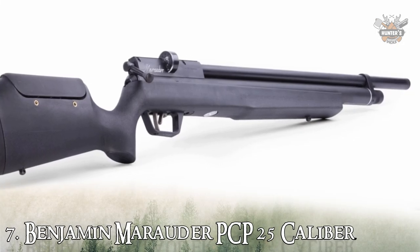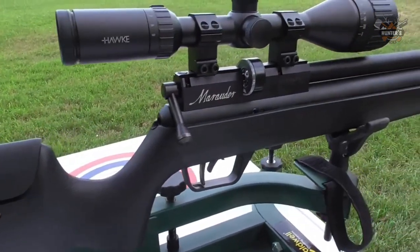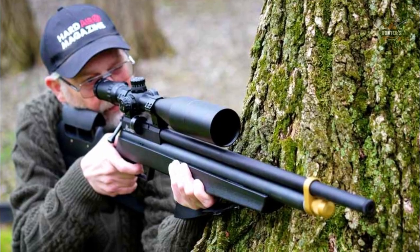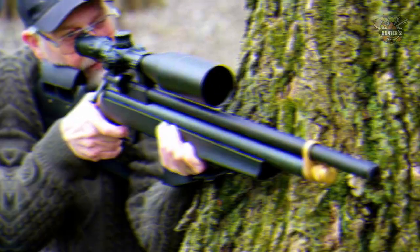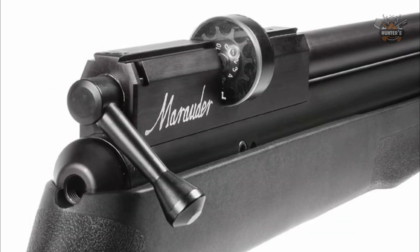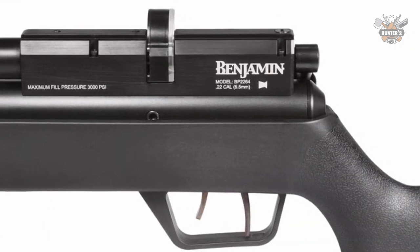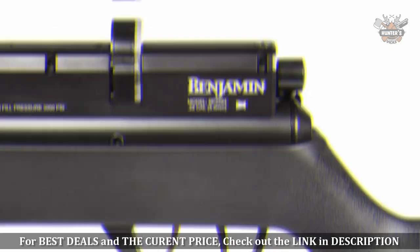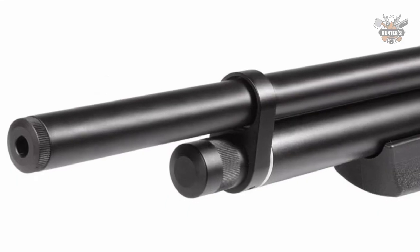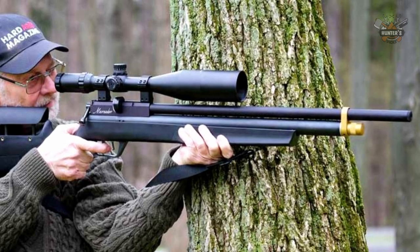Number 7: Benjamin Marauder PCP .25 Caliber. This silent PCP gun not only offers great performance but also goes easy on your pocket. It features an all-weather rugged synthetic stock with ambidextrous raised comb and reversible bolt handle. The magazine has a pellet capacity of eight pellets with auto-indexing, capable of firing 0.25 caliber lead pellets at 900 fps. Designed to operate on compressed air as well as CO2, its built-in pressure gauge helps quickly connect and disconnect the stock for faster refills, giving you powerful shots to rid your backyard of pesky critters.